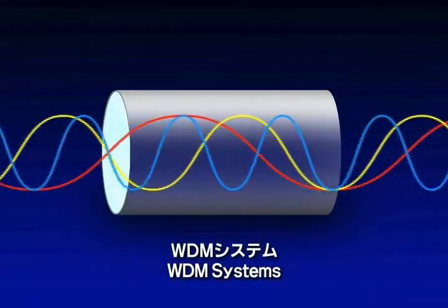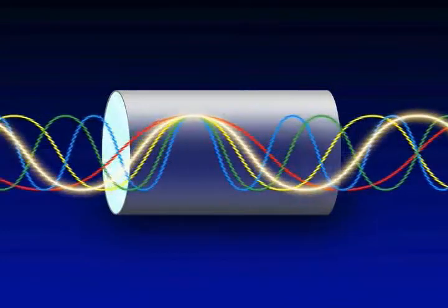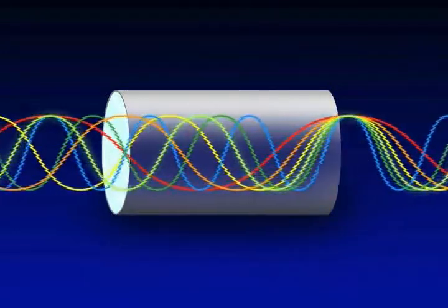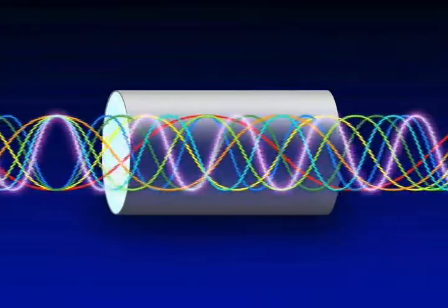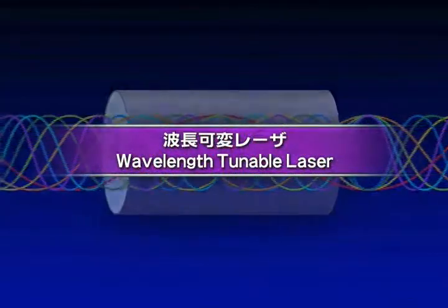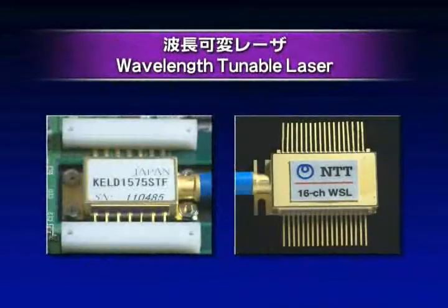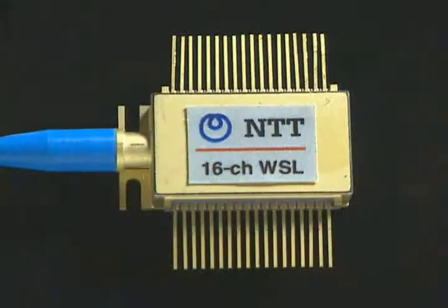WDM systems use multiple wavelengths. This means that as the number of channels increases, the need grows for a wavelength tunable laser that can operate at various wavelengths. To meet this need, NTT Photonics Laboratories have developed two kinds of wavelength tunable lasers by using optical semiconductor technologies.